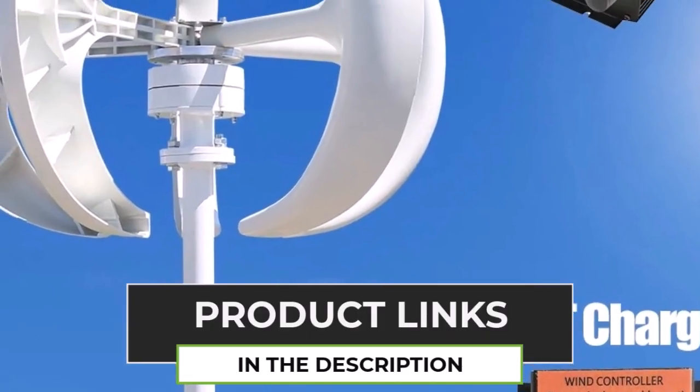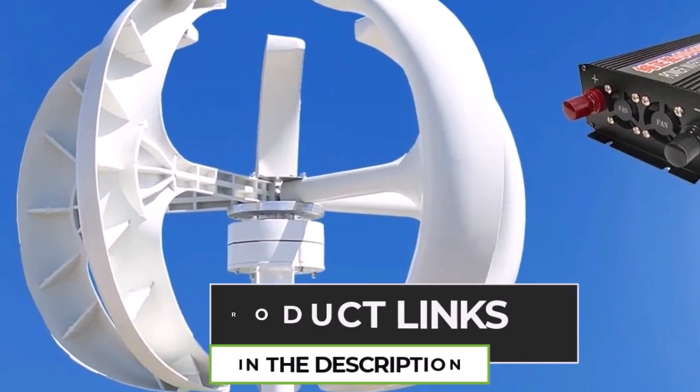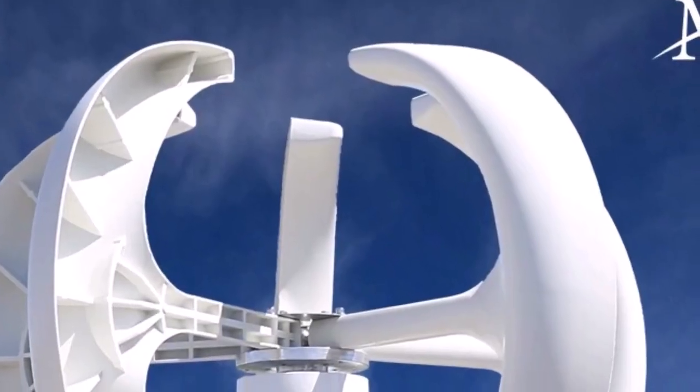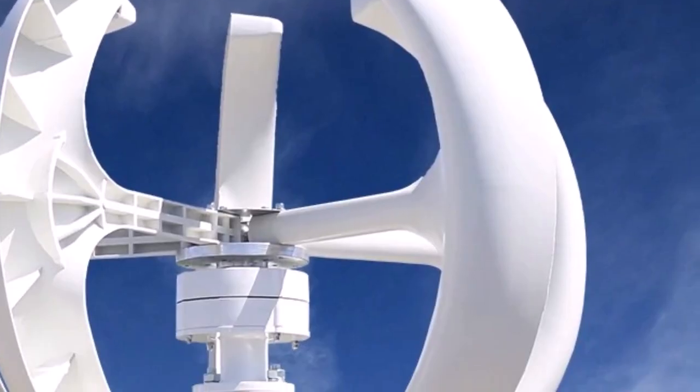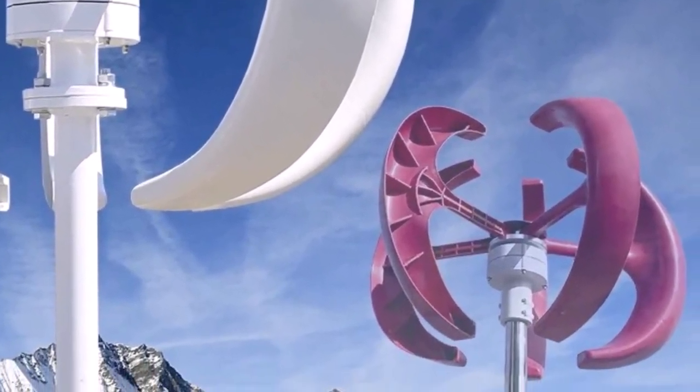Its vertical axis design allows it to capture wind from all directions, making it ideal for areas with inconsistent wind patterns. Whether for residential or commercial use, this eco-friendly wind turbine is a cost-effective way to generate sustainable energy.